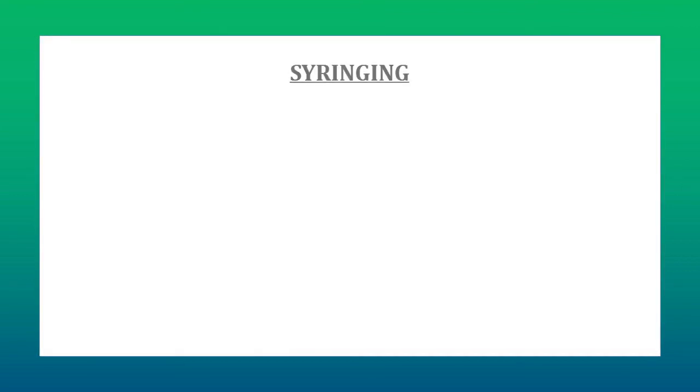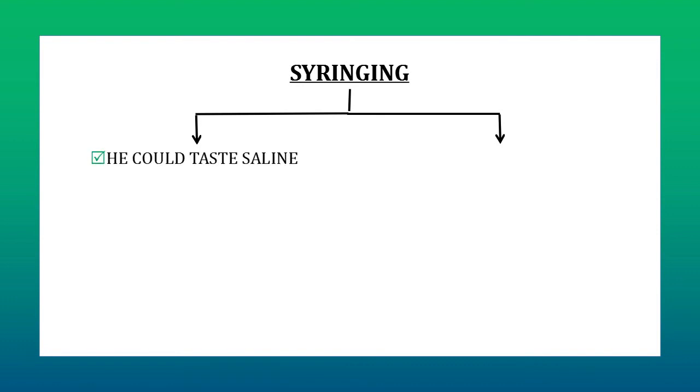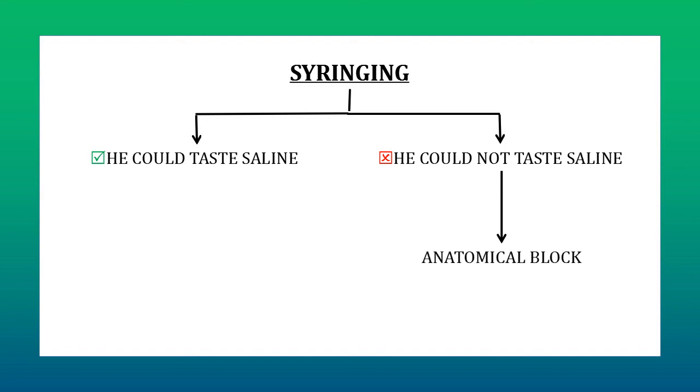When we do syringing in a patient who is complaining of watering of the eye, we can get two responses from the patient at the end of the procedure. Either he would say that he could taste saline at the back of his throat, or he would say that he could not. If he cannot taste any saline, it means the lacrimal drainage system is anatomically blocked, and we evaluate the site of blockage and treat the patient accordingly.